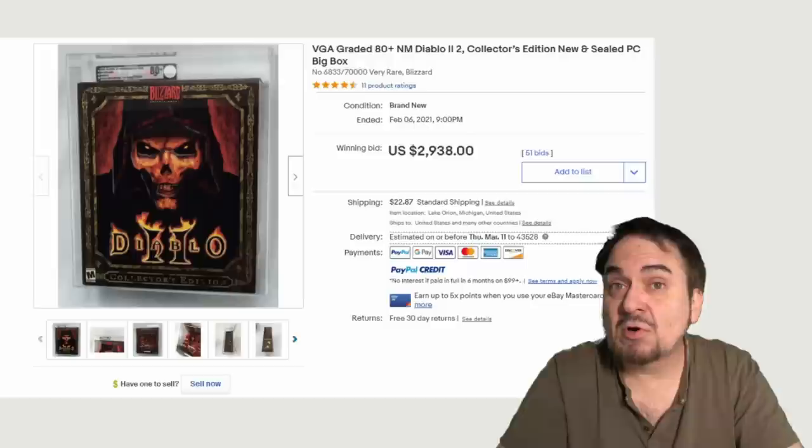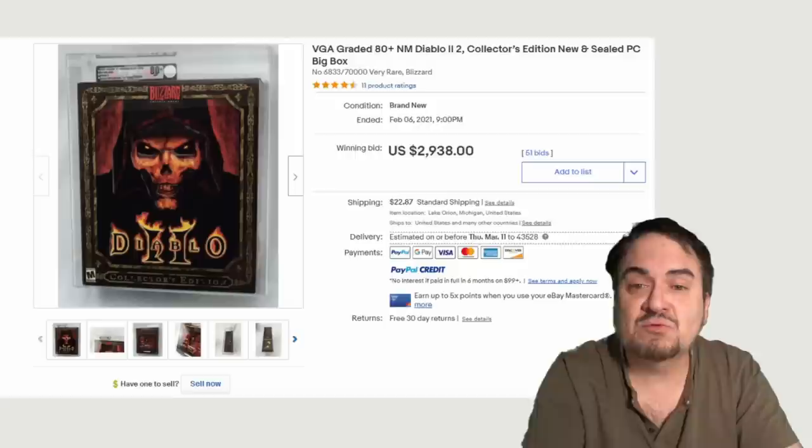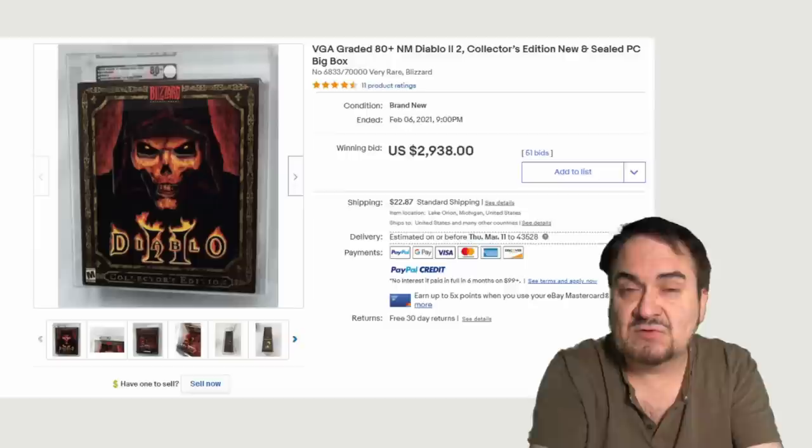Now, another aspect of vintage video games many people are not aware of is you can have them graded. Here's a VGA-graded 80+, Near Mint Diablo 2 — this is the collector's edition. Most of the editions of any of the original Diablo ones, sealed in excellent condition, will go for some crazy money. I love this game — I've played all versions, all the way up into three.